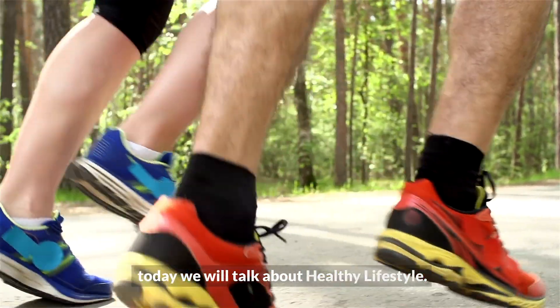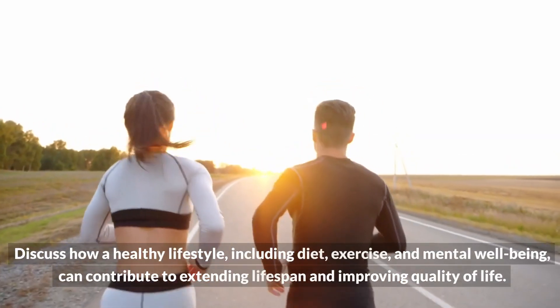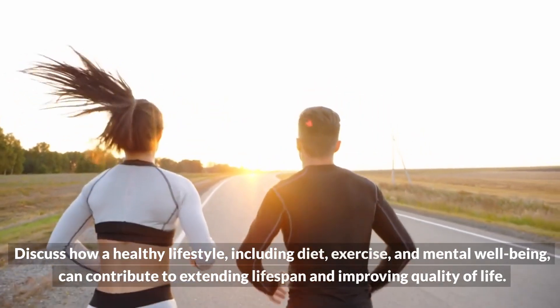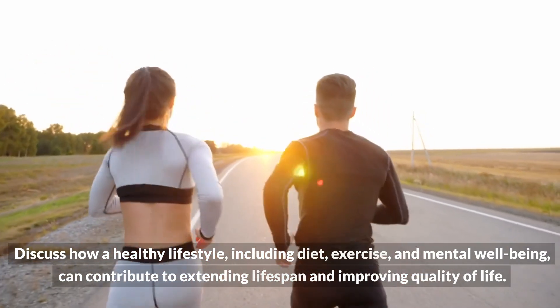Today we will talk about healthy lifestyle. We will discuss how a healthy lifestyle, including diet, exercise, and mental well-being, can contribute to extending lifespan and improving quality of life.